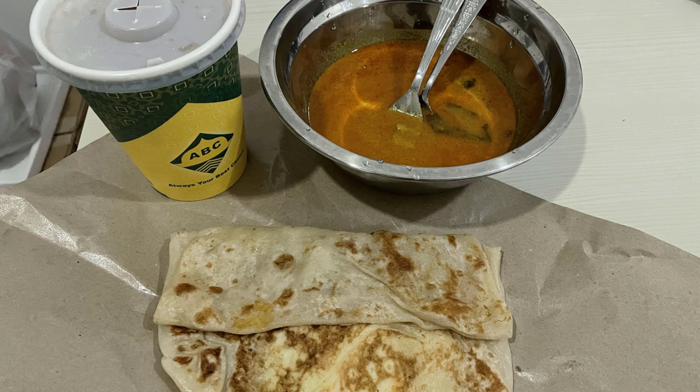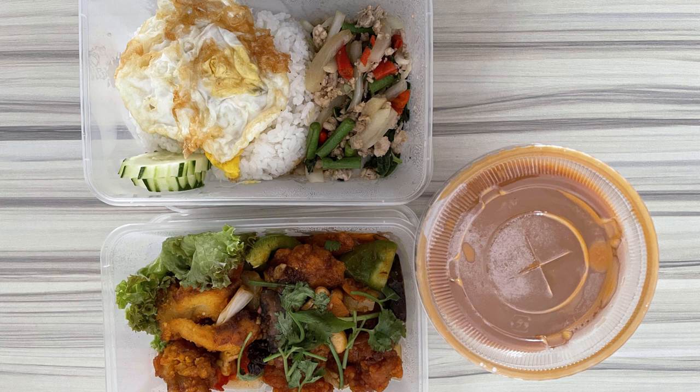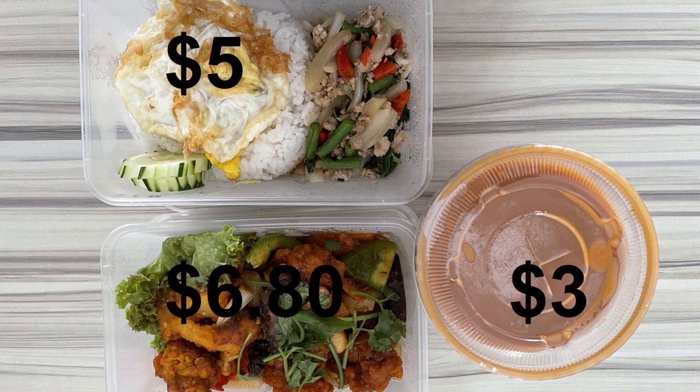Tuesday — I was also working from home. For breakfast, I took away egg prata and coffee from the nearby mama shop at $2.80. For lunch, we quickly grabbed some Thai food nearby: basil pork rice at $5.00, cashew chicken at $6.80, and Thai milk tea at $3.00, totaling $14.80.